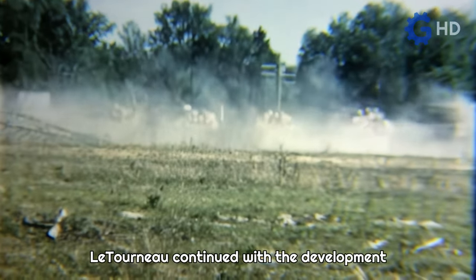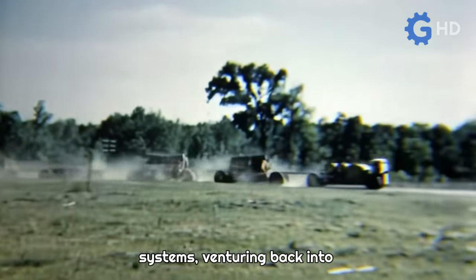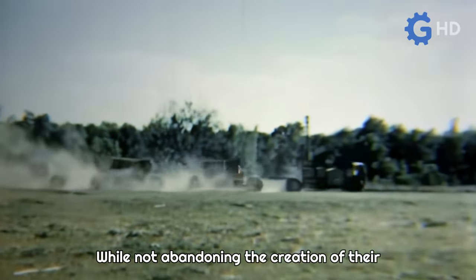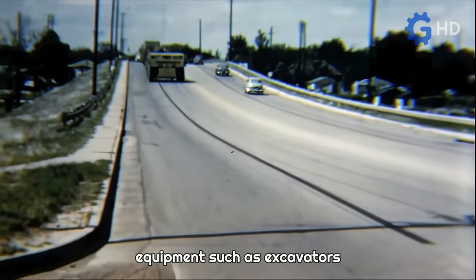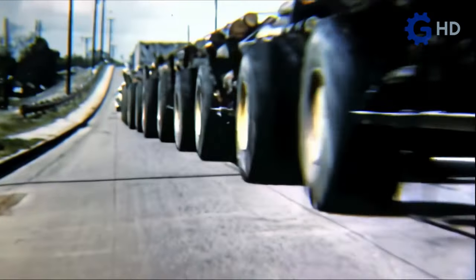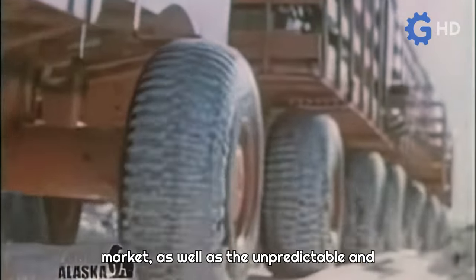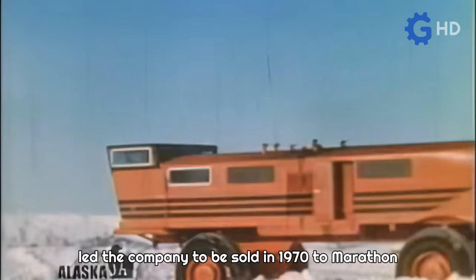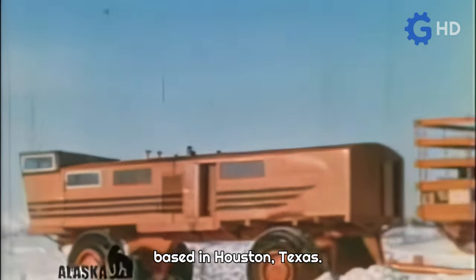Letourneau continued with the development of machinery powered by diesel-electric systems, venturing back into the earth-moving business. While not abandoning the creation of their unique and massive machines, they manufactured equipment such as excavators and large-capacity side-dump trucks. However, the growing competition in the market, as well as the unpredictable and experimental nature of their products, led the company to be sold in 1970 to Marathon Manufacturing Company, based in Houston, Texas.